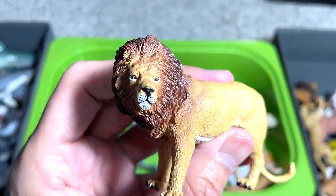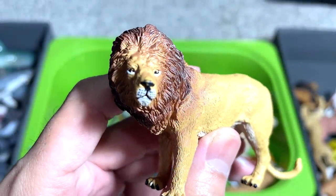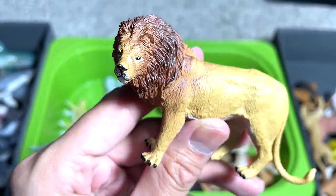And this is a figure from PNSO. It's nicely detailed and nicely painted, but the face just looks really weird. If you take a look at the lion's face, it looks kind of sleepy.